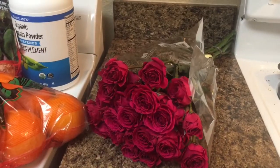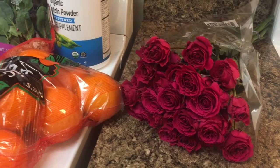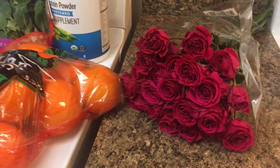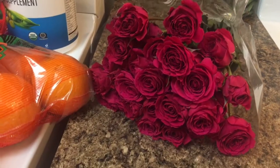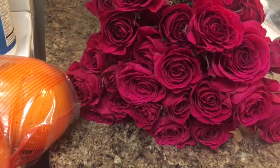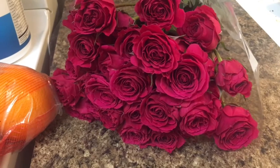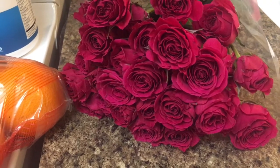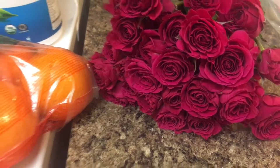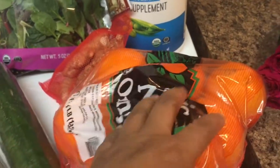I am back from Trader Joe's — I went to the new one over in White Bridge, so Nashville now has two. I got these beautiful flowers, you guys. They're only $4.99, look how many there are! They're so beautiful. They are a little bit deeper in person than they're coming off on camera, so just imagine them like a really true fuchsia. So gorgeous.